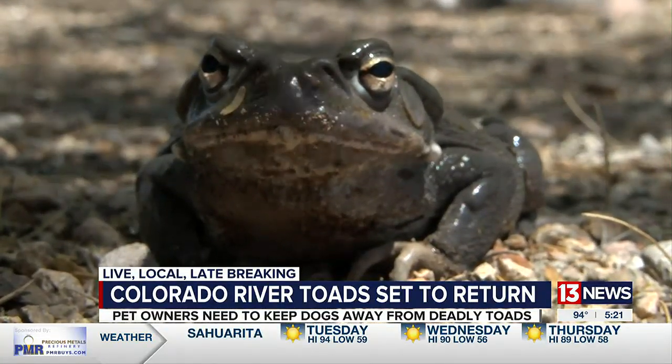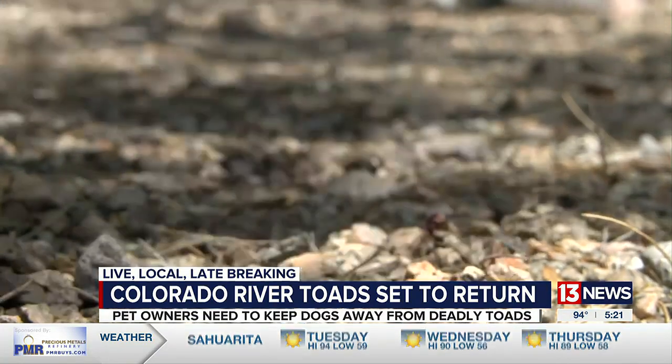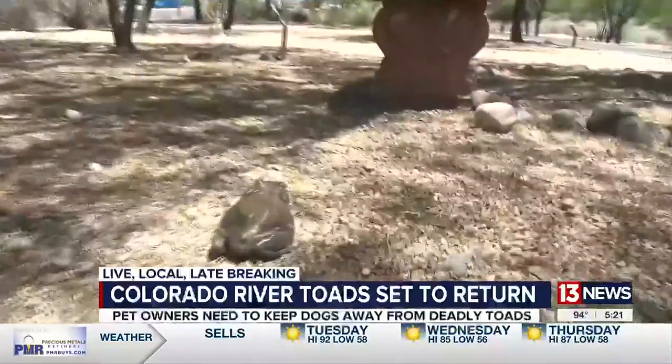And when they do come out, it's kind of a race to eat as much as possible, find a mate, and then go back under before the soil dries back up and the rain stops.